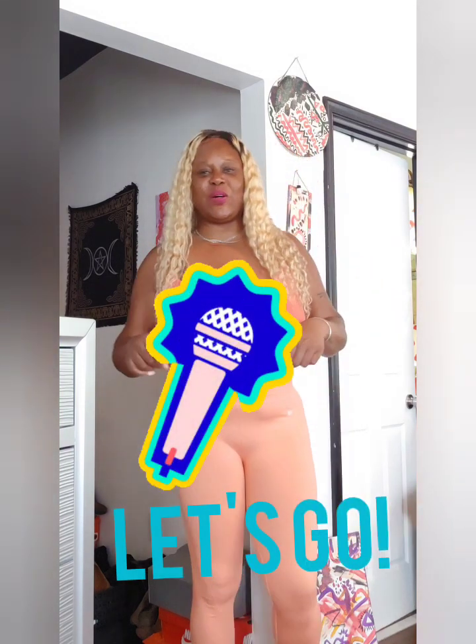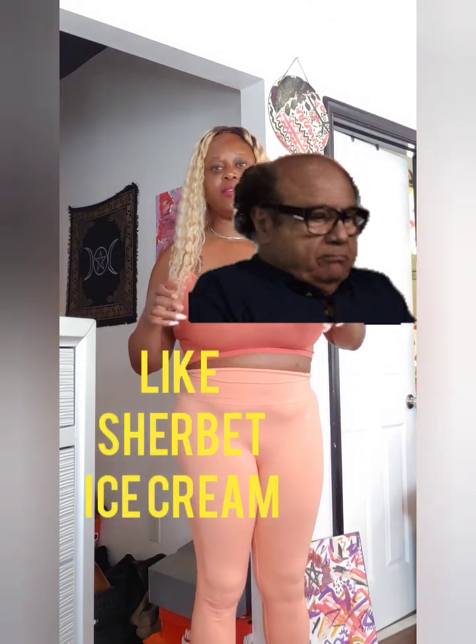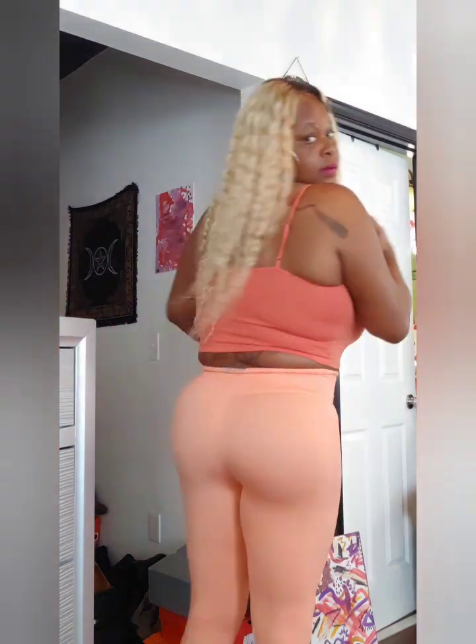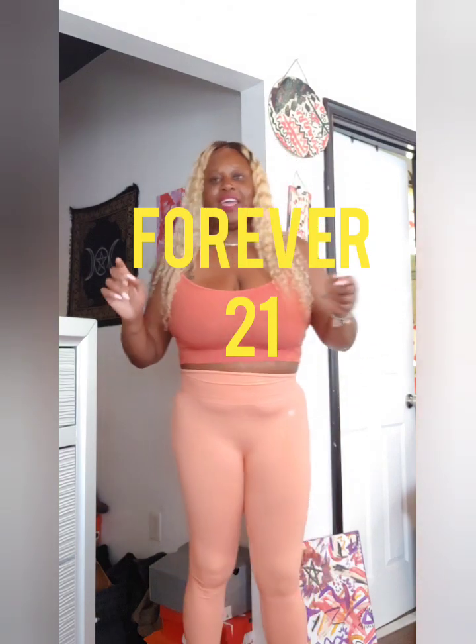First, let's talk about this crop top. I thought it was super cute because it's a sherbet orange color, which is really where it's at for the fall season — a bright, fun color. It's a nice thick material, and the best thing is it was only like six bucks. I got this from Forever 21.